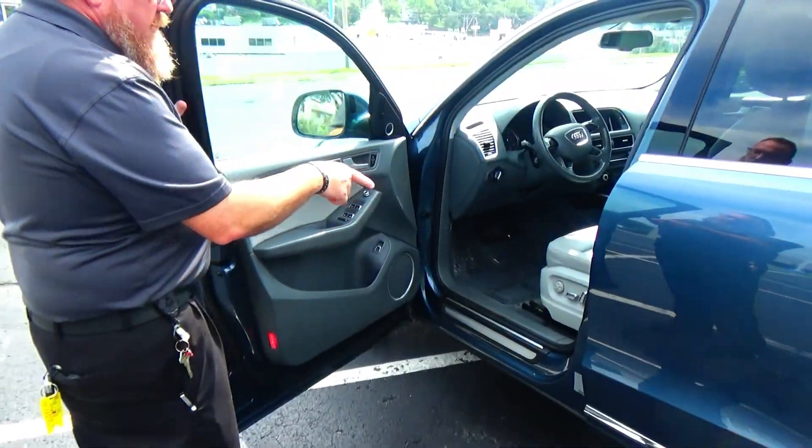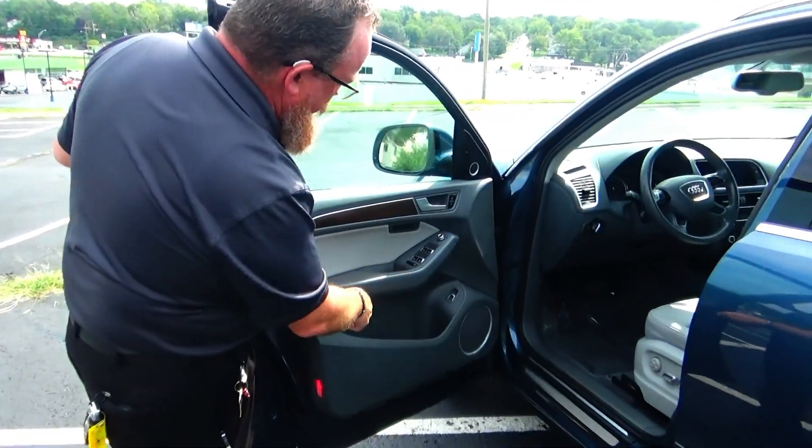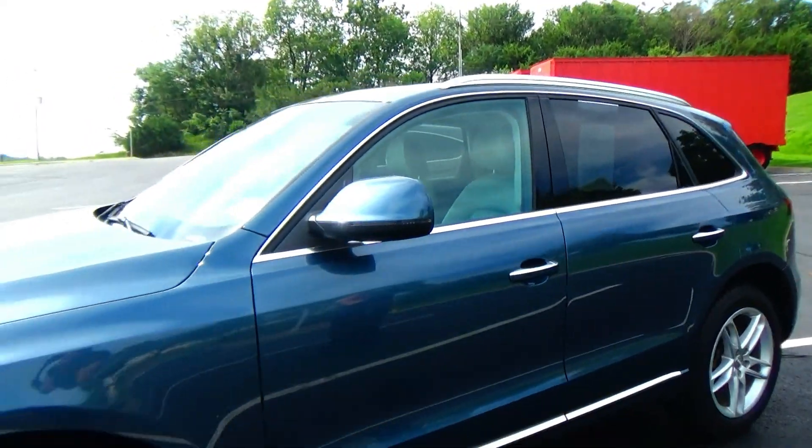8-way power driver seat, 4-way adjustable lumbar, power windows, power mirrors, power locks, cup holders and storage in the door. Ask to see the pre-owned factory report and mechanical inspection sheet.